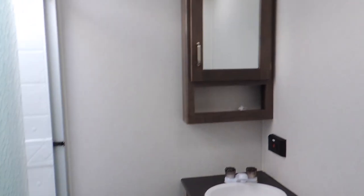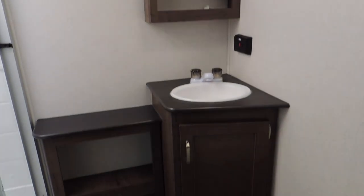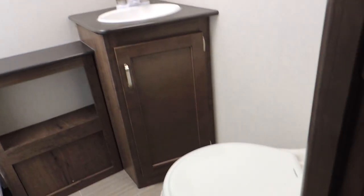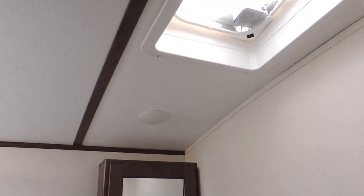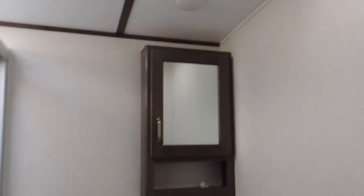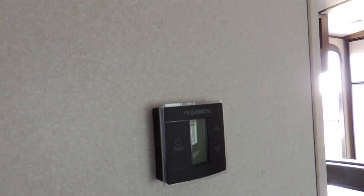Going into the bathroom here — shelving all the way down for towels and linens. There's a mirror front medicine cabinet, vanity sink, step flush toilet, and a glass stand-up shower with skylight and a ceiling power vent. Climate controlled with air conditioning and heat.